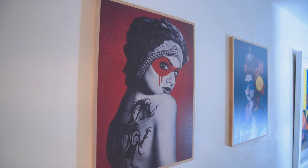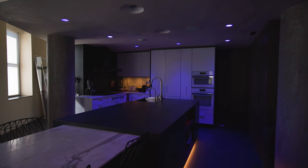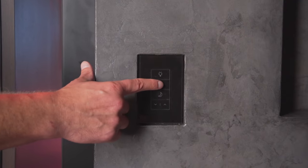Our client wanted fantastic lighting to light their artwork collection, to light the condo, and to set different moods. So we installed a Ketra lighting control system powered by Lutron Homeworks lighting control with palladium glass keypads flushed into the sheetrock for a modern clean aesthetic.